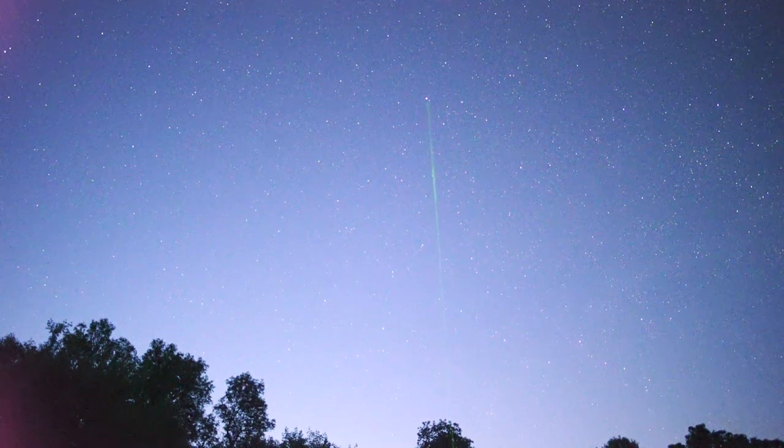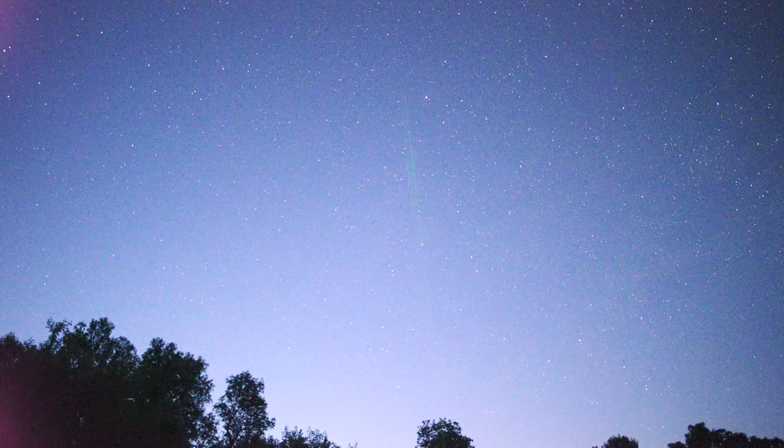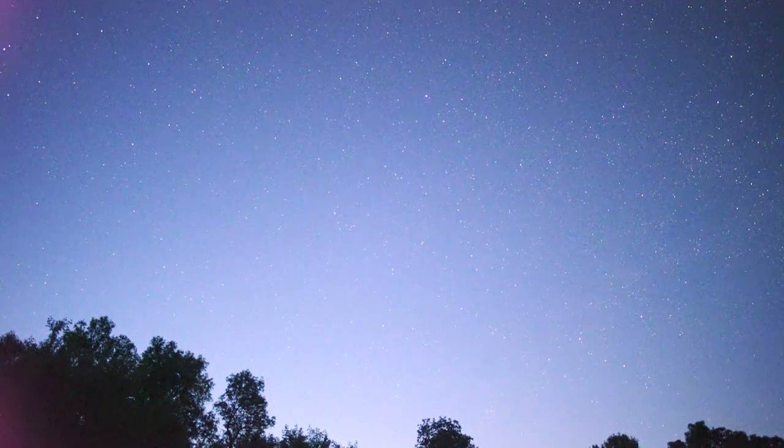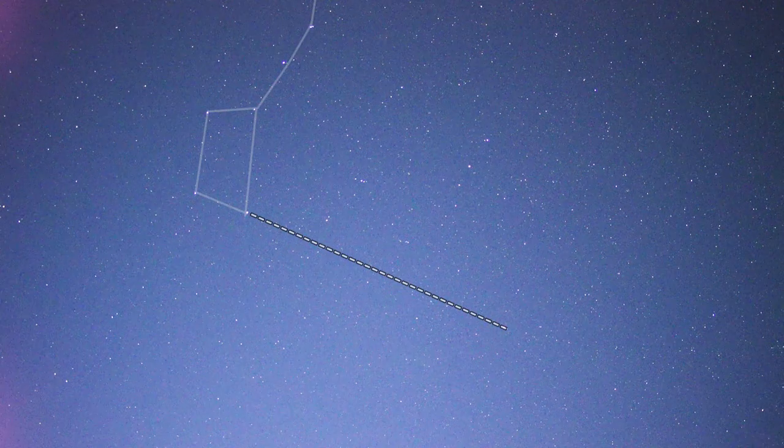They fooled you. The North Star is like the 49th brightest star in the night sky or something like that. The way I find it is I go back to the Big Dipper, which is very easy to see. I find the two stars in the cup of the Big Dipper that are farthest away from the handle, shoot straight up, and hit a kind of sort of bright star.